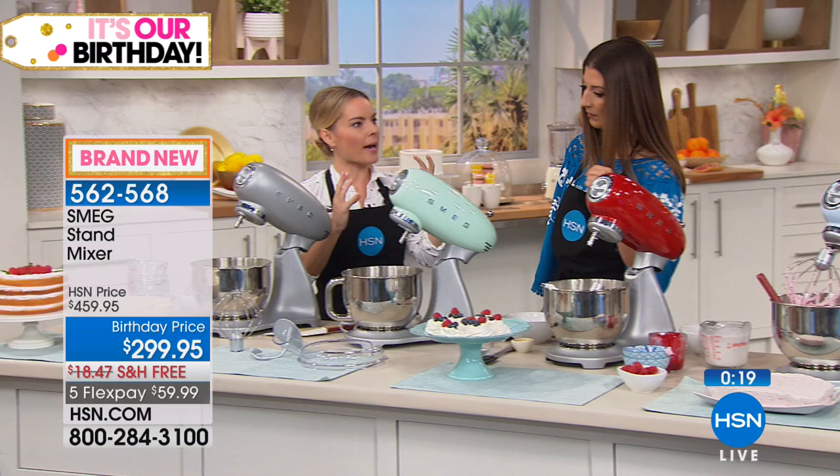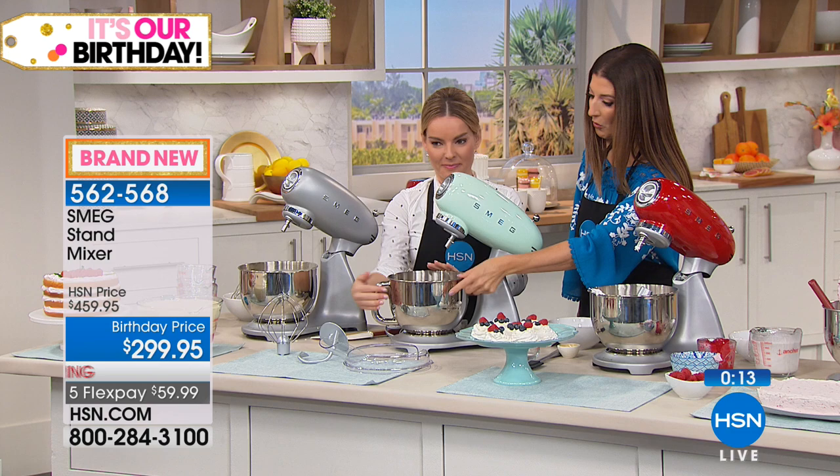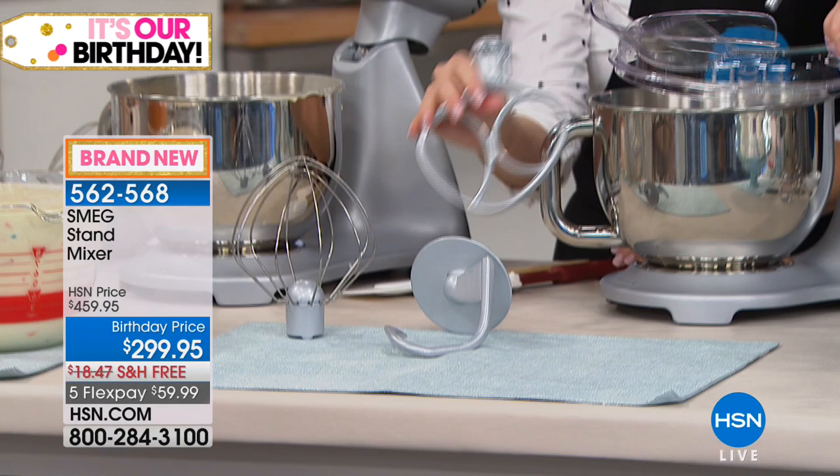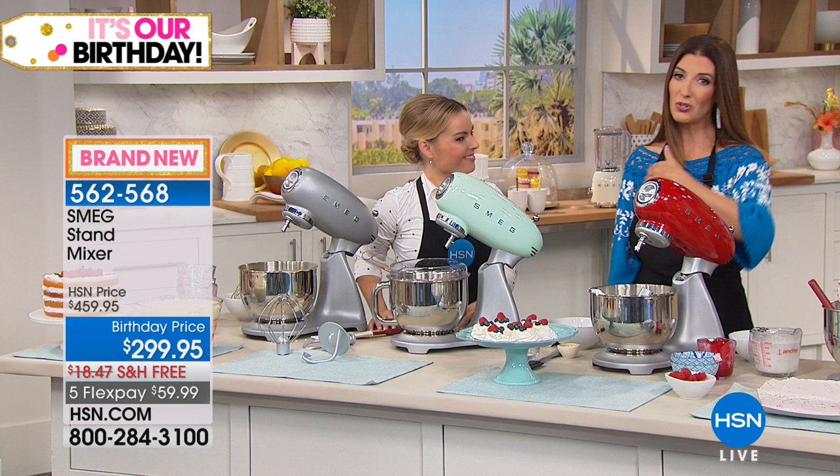Just to remind you everything you're getting in the final moments: you're getting the five-and-a-half quart stainless steel bowl — which is dishwasher safe — the dough hook, the whisk, the paddle, and also this great pouring shield that usually costs extra on other machines. We have fewer than 100 total remaining. No one else is getting this offer. You're our special birthday party invitees today — so celebrate!